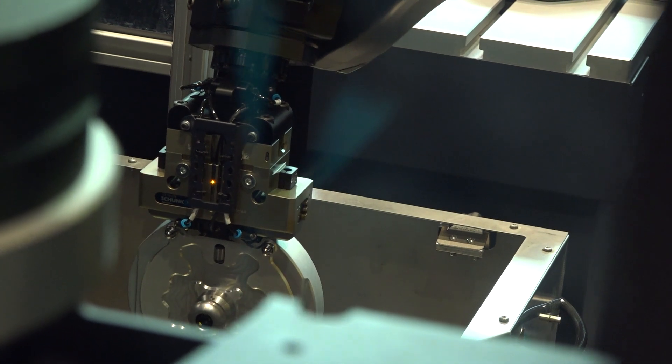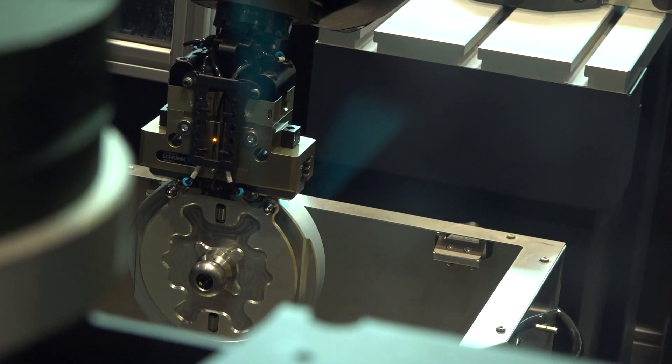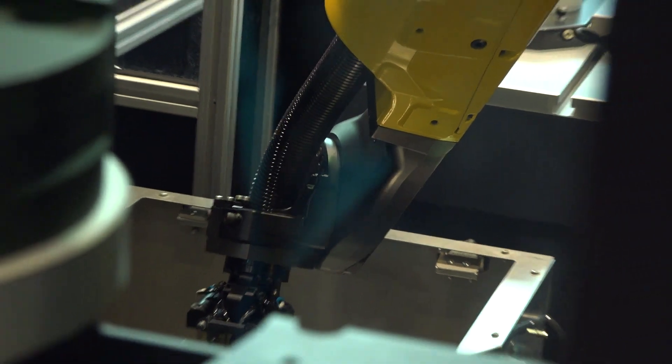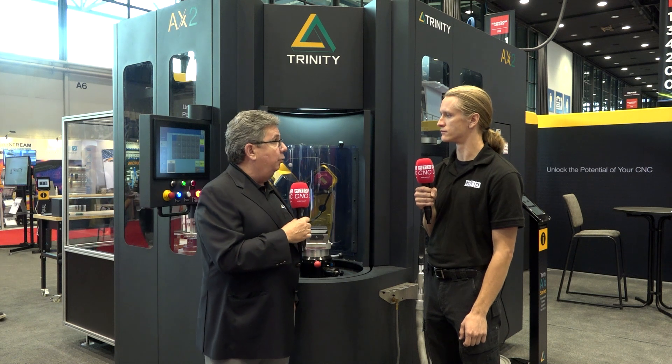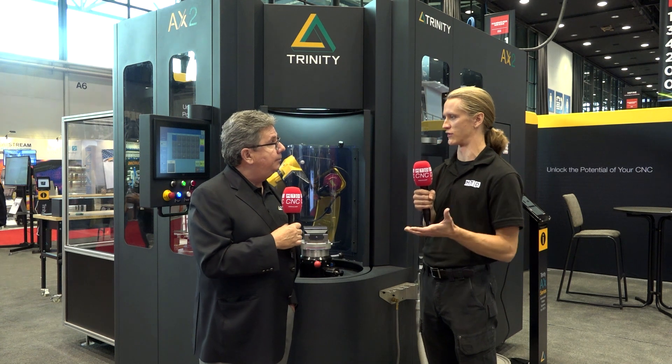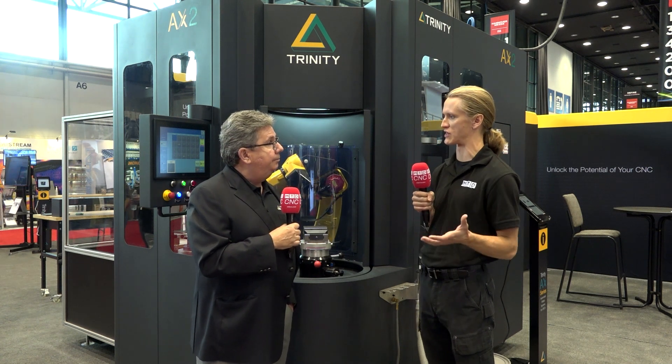When doing side loading, what if a customer has a machine where they didn't purchase a side loading option — is there anything you can do? Yes. The largest market is machines that are already installed, so we do retrofit existing CNC machines. We have our own installation and service team and also distribution partners who are trained and certified in Trinity installs.